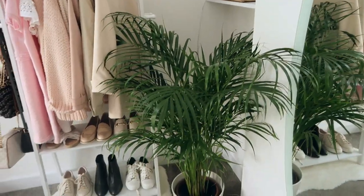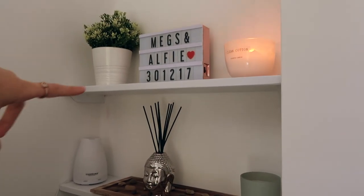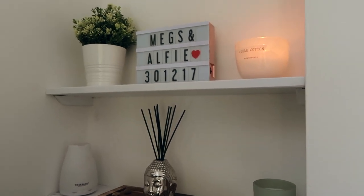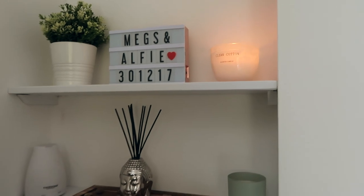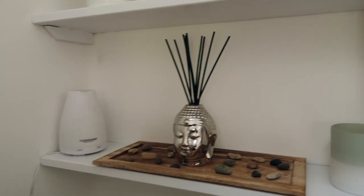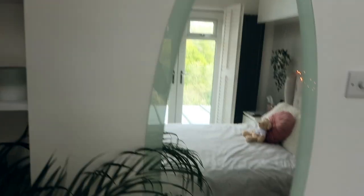I have a massive real plant here — I'll try to find it online. I really wanted a real one rather than a fake. It's huge but I love how it sits in the room and trails across the mirror. On my two shelves I have another plant from IKEA, a light-up sign that says 'Megs and Alfie 31.2.17' — the date I got with my boyfriend — a Primark clean cotton candle, and on the bottom shelf a Tisserand scent diffuser set from B&M for about £3.99, plus another Primark green tea and bergamot candle.